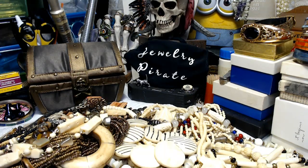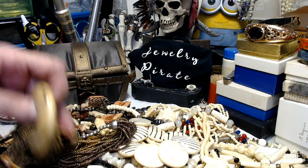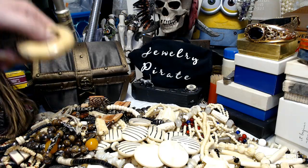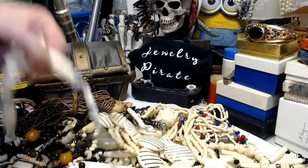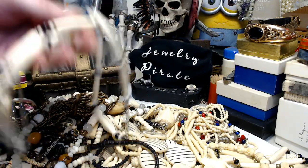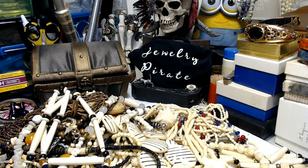Hi everybody. Welcome to my channel Jewelry Pirate. This is Barbara. I am back with the other part of this tribal, native, African, Indian jewelry lot. The thunder is rolling outside, so I'm hoping I can get through this before we get this storm and that I don't lose power or the internet in between. So we're going to start right in.